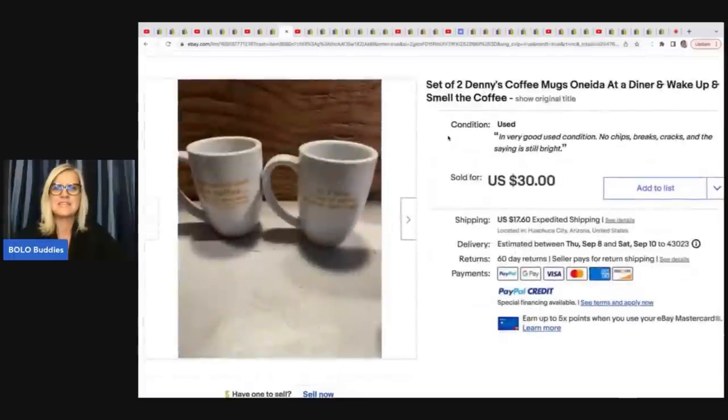The next item are these set of Denny's coffee mugs. She said a 70-year-old woman stole them — maybe that's a joke, I don't know. But she got them free and sold these for $30 plus shipping.